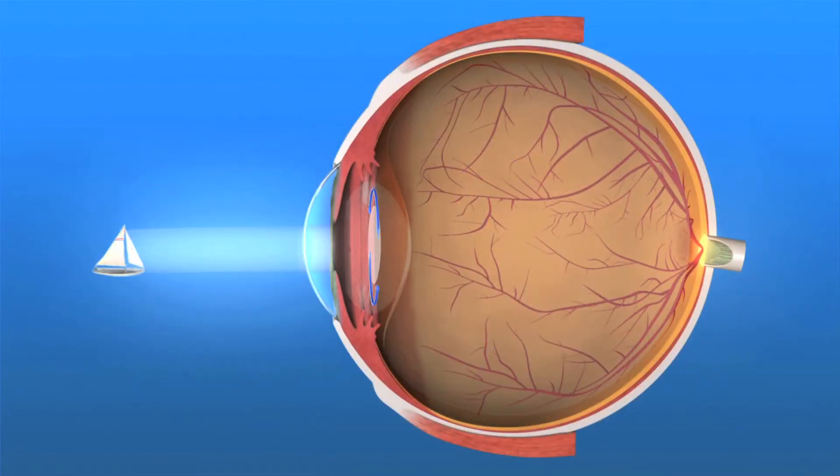Most people who have cataract surgery with a traditional IOL choose to have a lens that provides good distance vision without glasses.